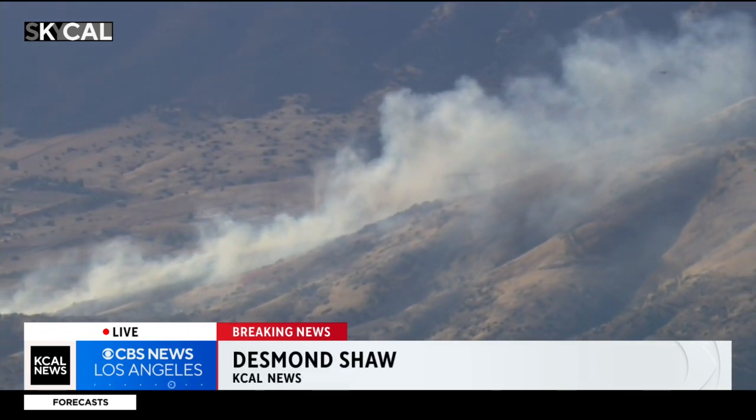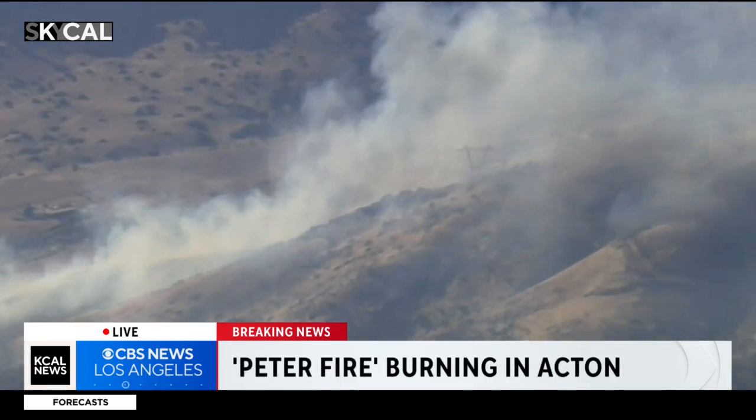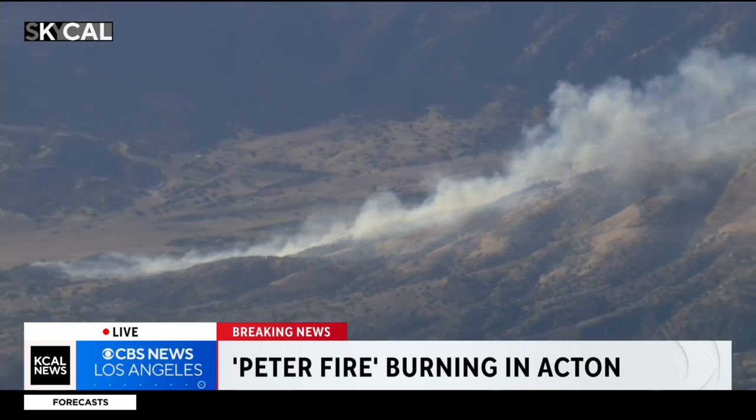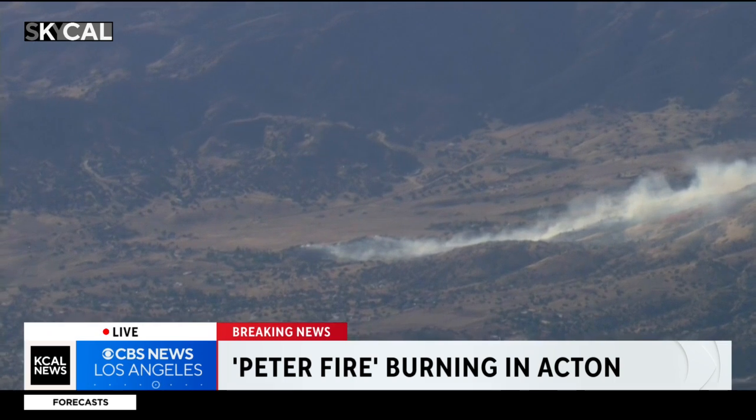We are just now getting over what has been dubbed the Peter Fire here in the Acton area. Here you can see the hillside with a lot of thick brush and steep topography — two things that fire loves. And of course, we've got the heat as well, another thing that is really aiding this fire to spread.